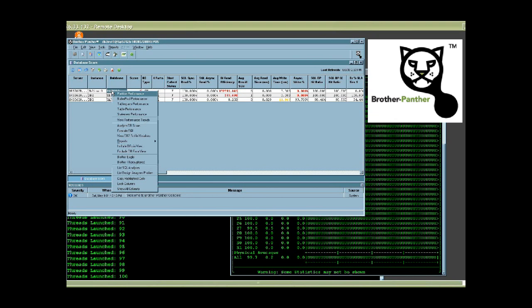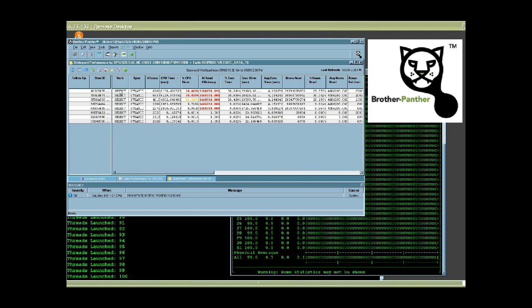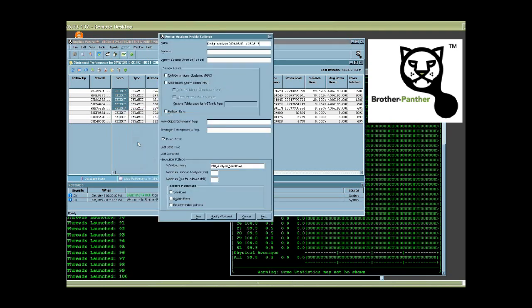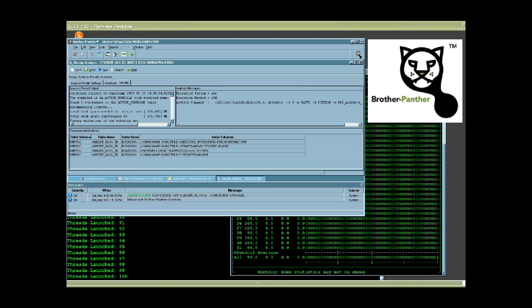Now we're going to tune the database with DBI's Brother Panther. We begin by working with the power database and finding the tables with the highest IO activity. We've identified the particular table with high IO rates. Now we're going to find the SQL driving the IO to that table. We can see some of these statements have very high CPU utilization, so we're going to take the top five most CPU-costly statements driving IO to that table and pass them to the IBM Design Advisor.